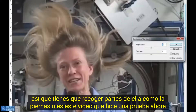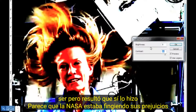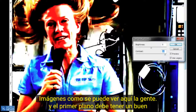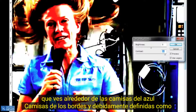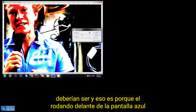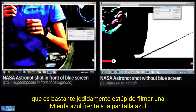The ISS footage — I did a test. I had no idea what the result was going to be, but it turned out that it did indeed look like NASA was faking their ISS footage. As you can see here, the people in the foreground should have a nice consistent fade out to the background. But you see around the shirts — the blue shirts — the edges aren't properly defined as they should be. And that's because they're filming in front of a blue screen, which is pretty stupid — filming a blue shirt in front of a blue screen.